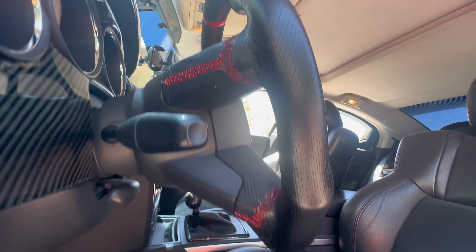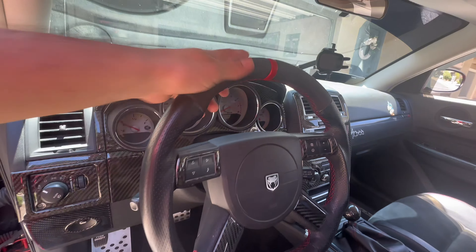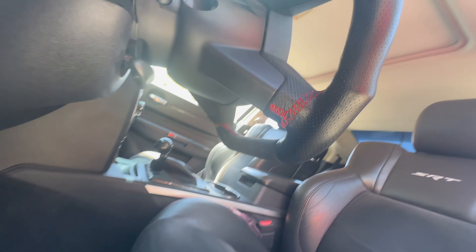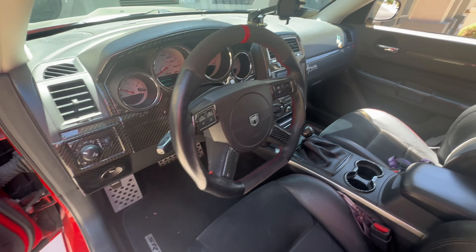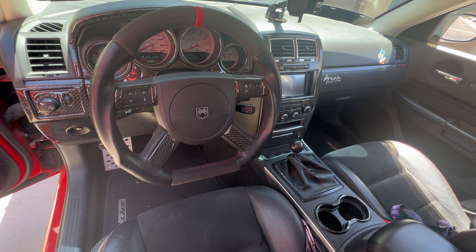Once again, here's my steering wheel. I got it off eBay. I'll try to put a link for where I got this steering wheel from. That's what it looks like. Pretty cool. Going to be getting all carbon fiber, though. Let me know what you think about the new steering wheel. Please let me know about those shirts — see what I can do. I'll be making other stuff like hoodies and hats.